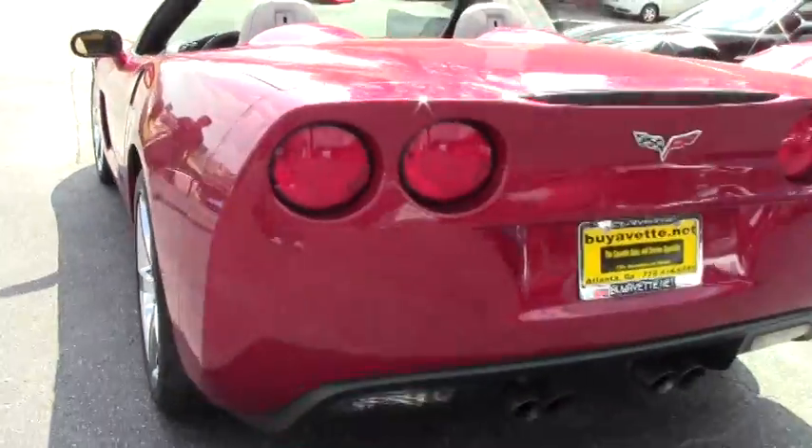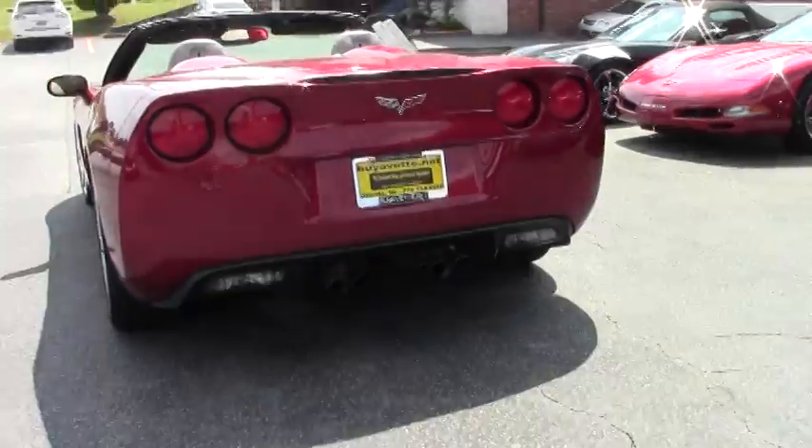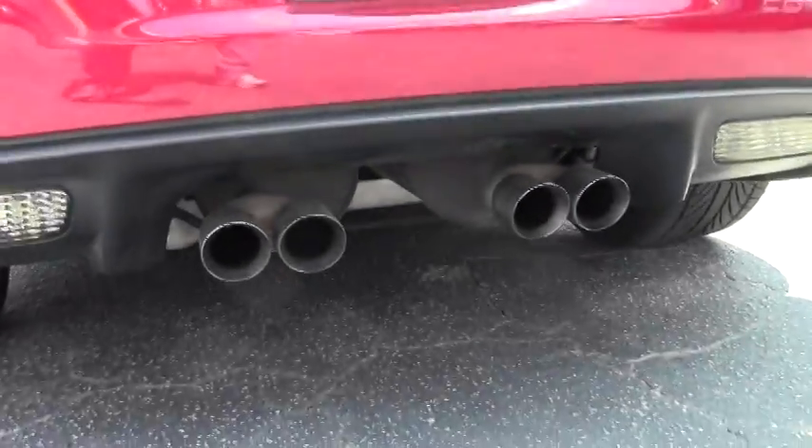No scuffs on the wheels or anything like that. It is LS3 with 430 horsepower. The vehicle is running right now.